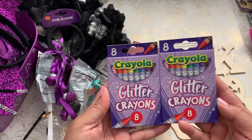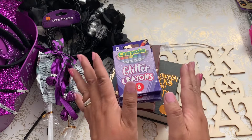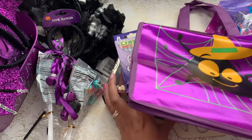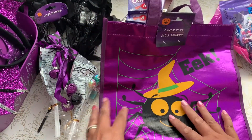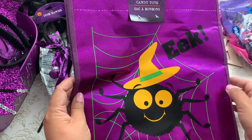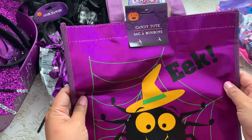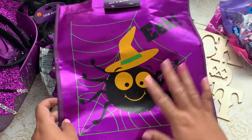I found glitter crayons that I'm sending to my nieces in their boo box. I also found a variety of candy tote bags for trick-or-treaters at Dollar Tree and the 99-cent store — another great idea to package things up with a little bow or personalize it. I'm going with the purple theme.